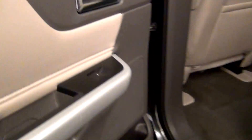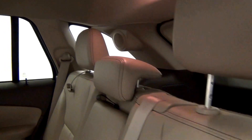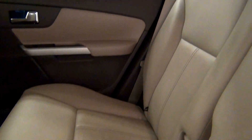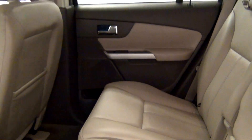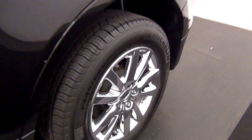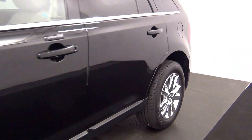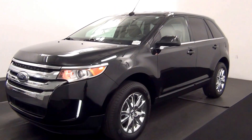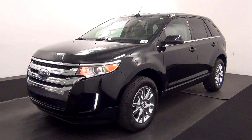The back. And that will end the walk around the 2014 Ford Edge. Thank you for choosing Henderson.